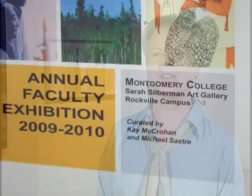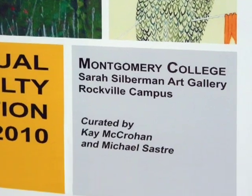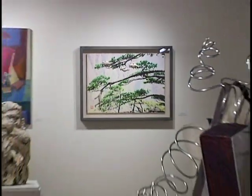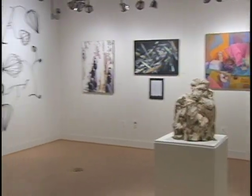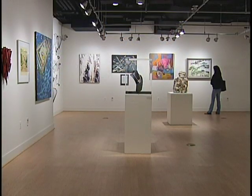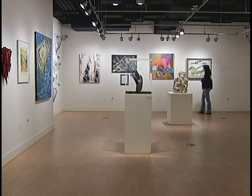I'm the co-curator for the exhibition along with Michael Sastry, who is an adjunct professor here. We wanted to have both a full-time and a part-time professor working on the exhibit. Basically we just collect the art and hang it. It's a fairly easy exhibition and it's something we really like to do because we're excited to see what everybody else is doing.